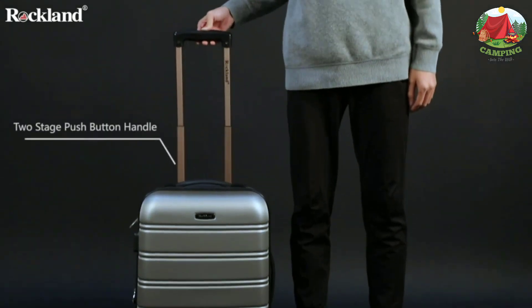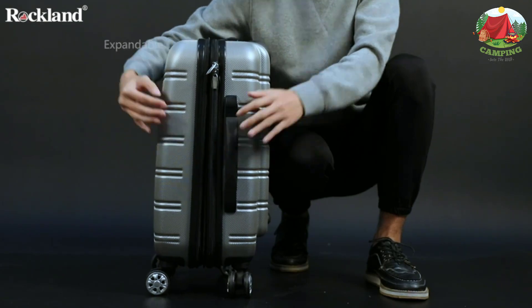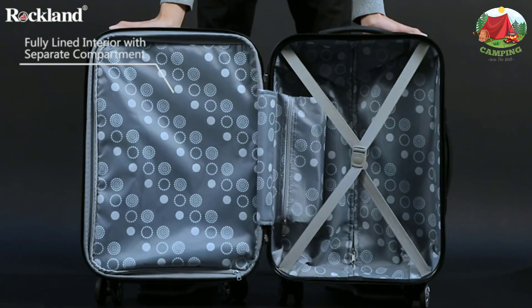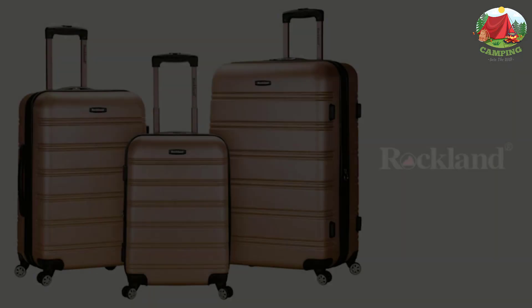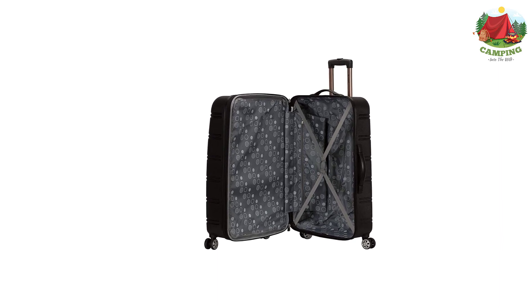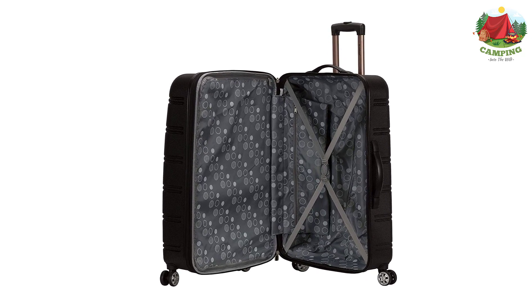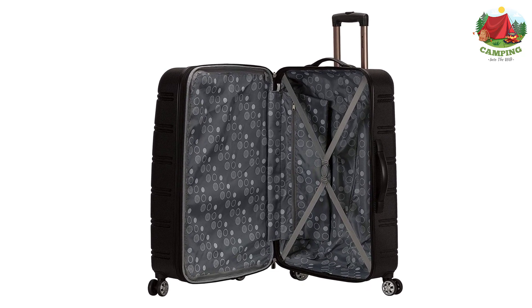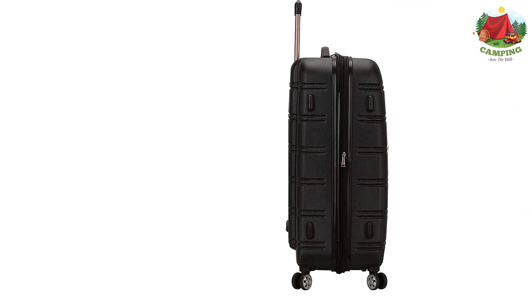This three-piece set is made of ABS. The major benefits of this material: it is extremely lightweight, durable, and protects the contents of your luggage. Eight multi-directional spinner wheels rotate 360 degrees for easy maneuverability. This luggage allows you to pack more while avoiding excess weight surcharges imposed by most airlines. Features include expandable multi-directional spinner wheels, a modern internal chrome telescoping handle with push-button, and interior mesh and zip pocket and elastic pocket.